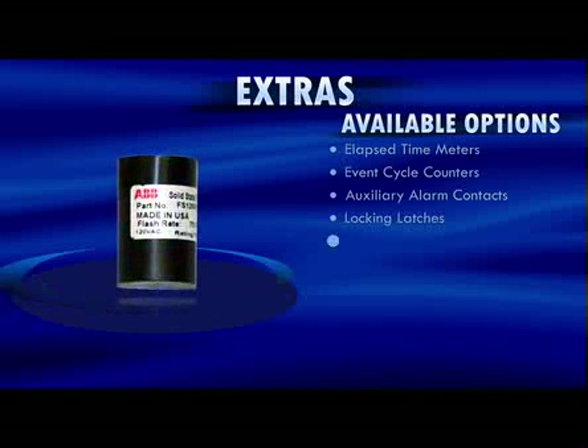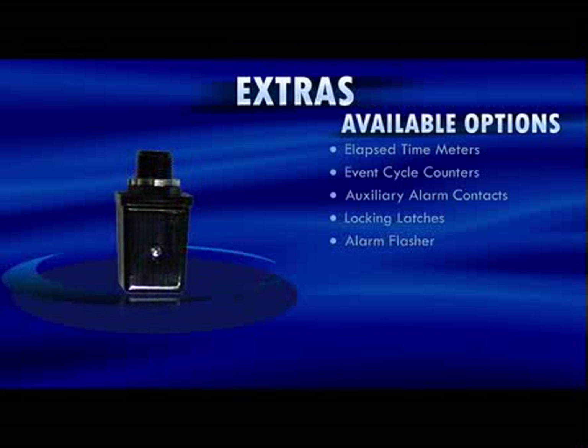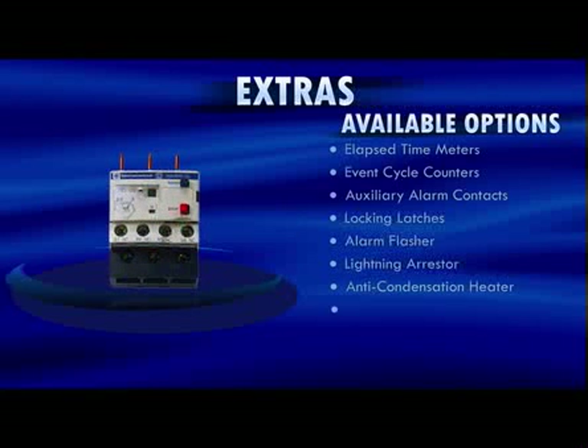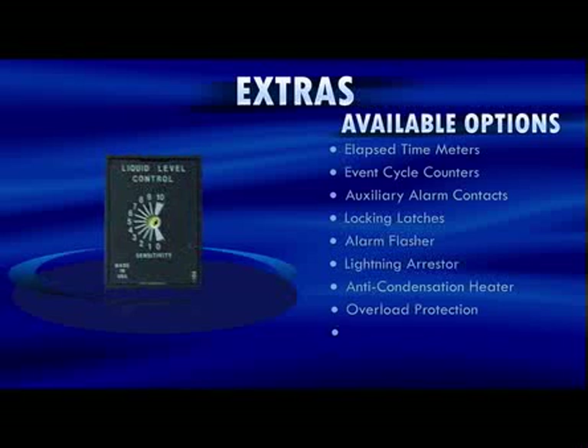There is an alarm flasher option for an alternative to the standard constant illumination, a lightning arrestor for internal circuit protection, and an anti-condensation heater to prevent moisture. Pump specific options available include pump overload protection and seal fail. Please refer to specific control panel model catalog pages for a full list of available options.